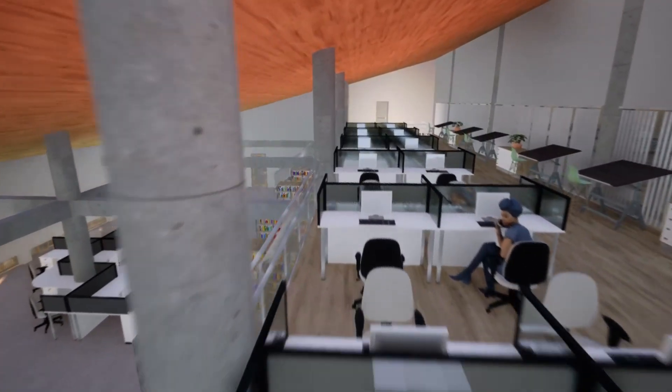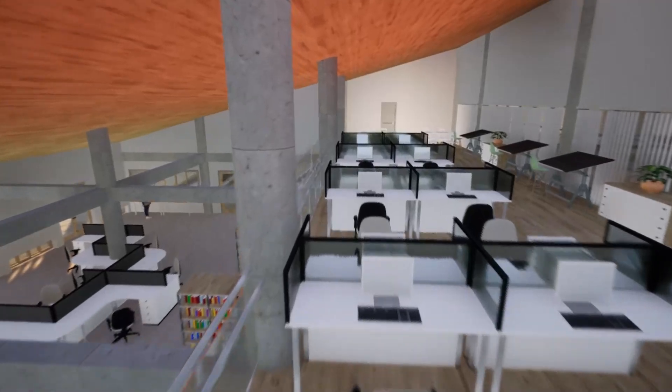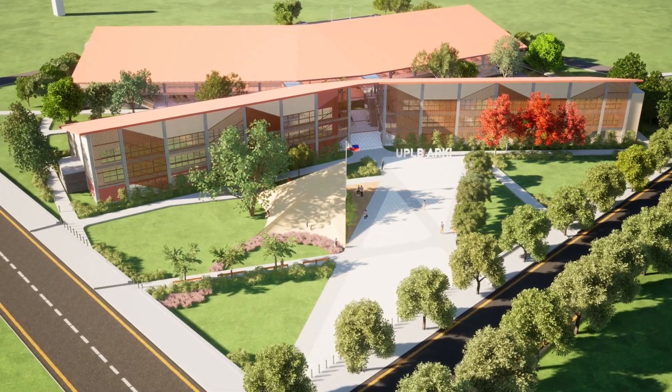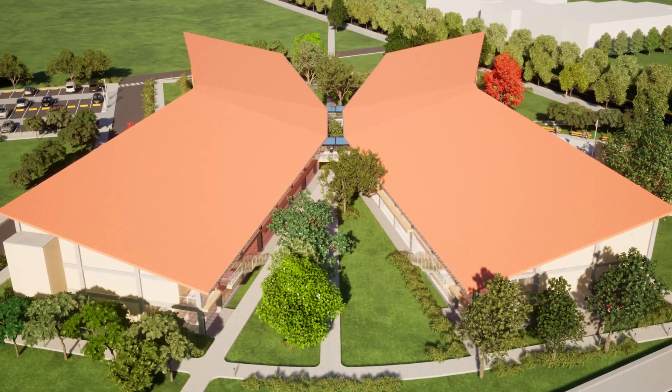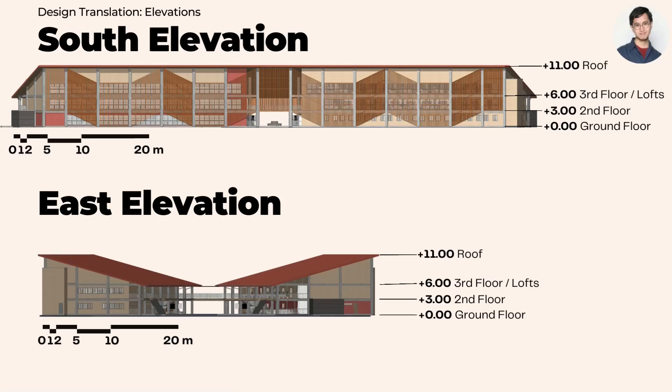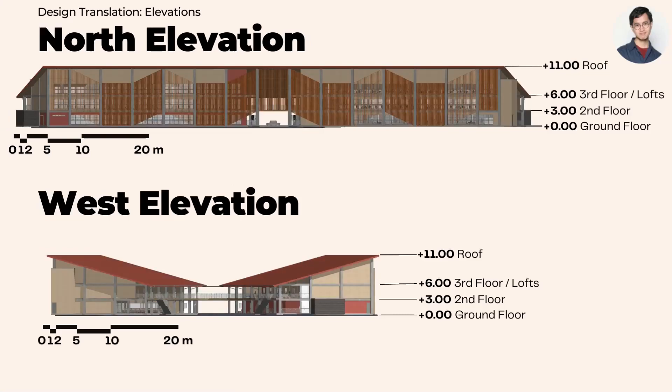Fire exits are provided for the loft at the studio and library. At the south elevation, we can see the extensive use of sun shading. To the east, we can see how the buildings seemingly open themselves up towards the other UPLB students who are expected to pass through. Similar characteristics can be seen in the north and west elevations.